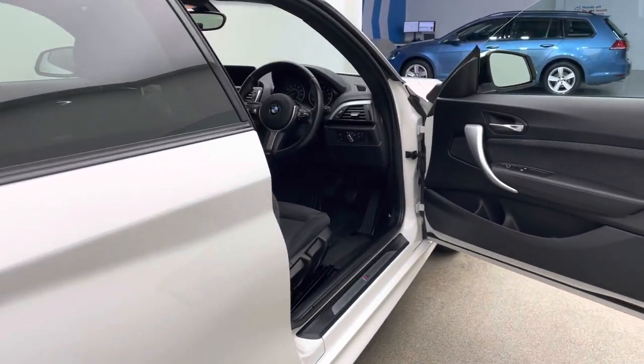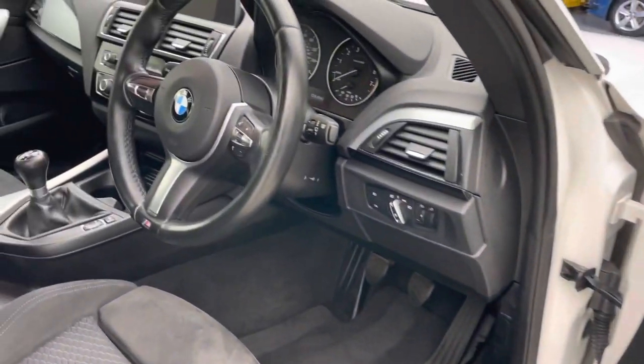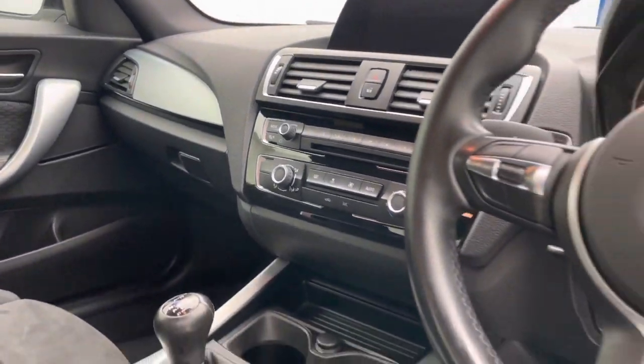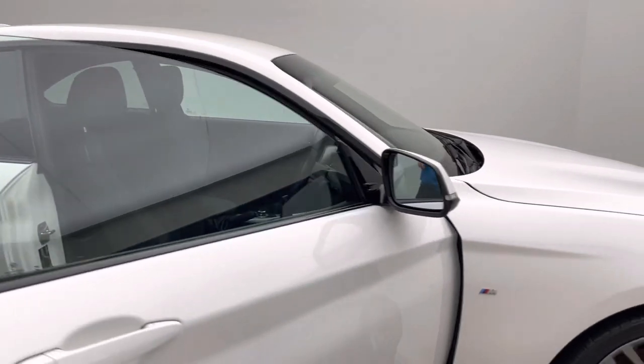Coming inside the car, it has anthracite cloth upholstery and electric front windows. It features BMW's business navigation, Bluetooth, DAB radio, and all the service history is loaded on the car. It also has climate control, auto headlights and auto wipers.